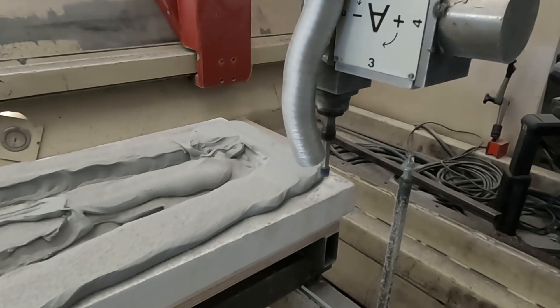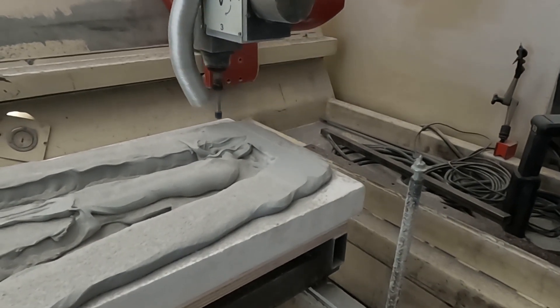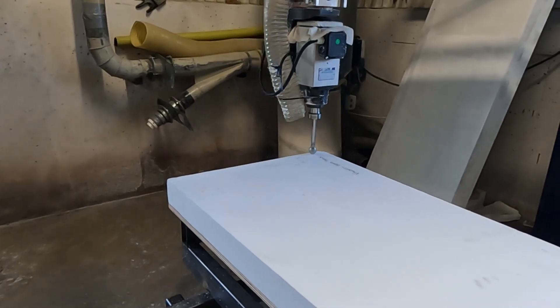Hi and welcome to this status update from Flygfabriken. We are almost finished milling the main wing spar. We have started milling the cellplastic for the main wing nose and main wing aft spar.